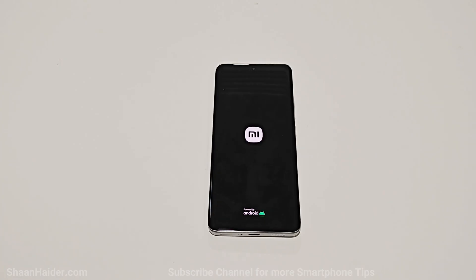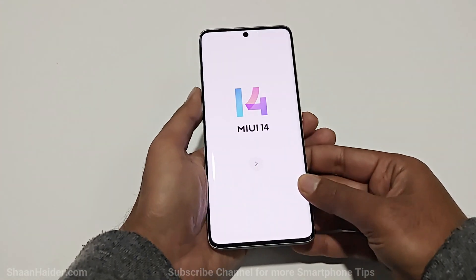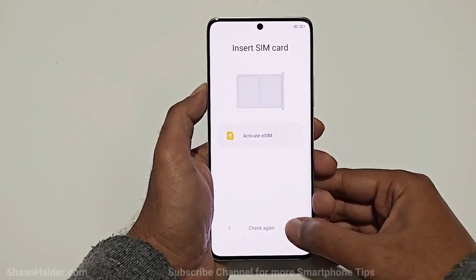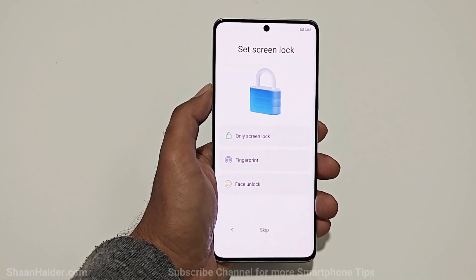We will have to go through the setup process — select the time zone, language, set up the date, all the things you did in the very beginning you will have to do once again. The device has restarted and we need to go through the setup process. As you can see, it is asking me to set up the screen lock, which means the previous one is gone.